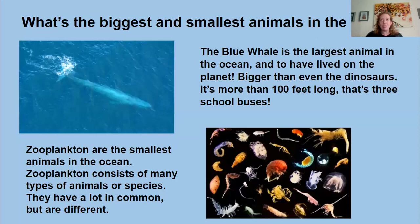Let's talk about some of the biggest and some of the smallest things in the ocean. The blue whale is the largest living thing in the ocean — in fact, it is the largest living thing to have ever lived on our planet, even larger than the largest dinosaur we have fossil records for. It is more than 100 feet long, which is longer than three school buses put back to back to back. On the other end, we have zooplankton. These life forms are incredibly small — microscopic — and they consist of several different types of species that have a lot in common but also look different from one another.